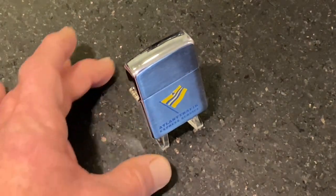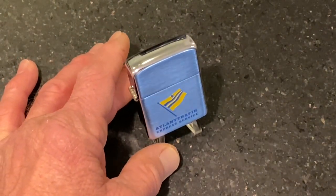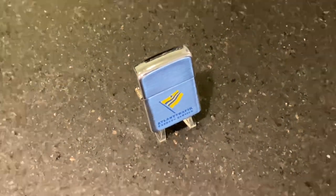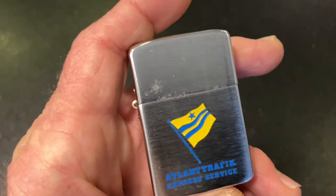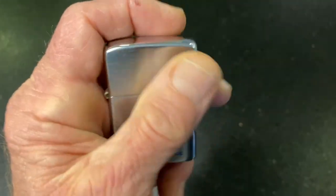You guys know I am a huge fan of the Park advertising lighters, especially those with painted graphics as opposed to anodized or printed ones. This lighter does show plenty of blemishes — finish damage, finish loss, scuffs, scratches.